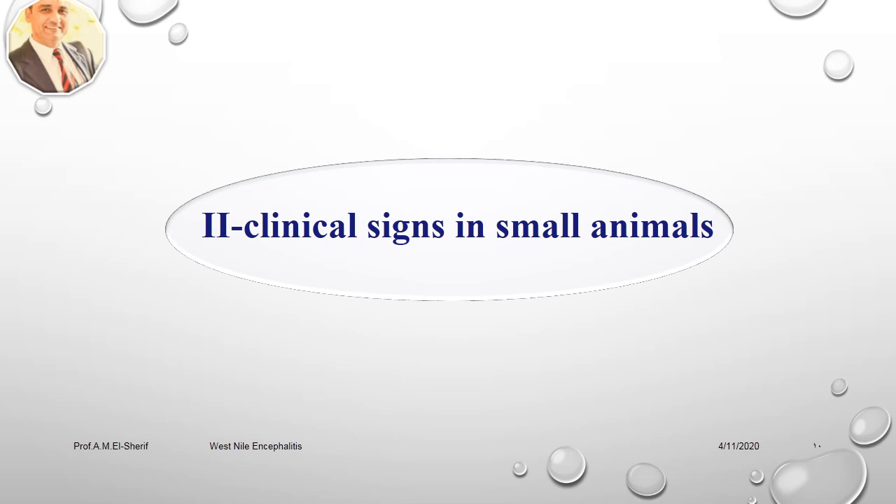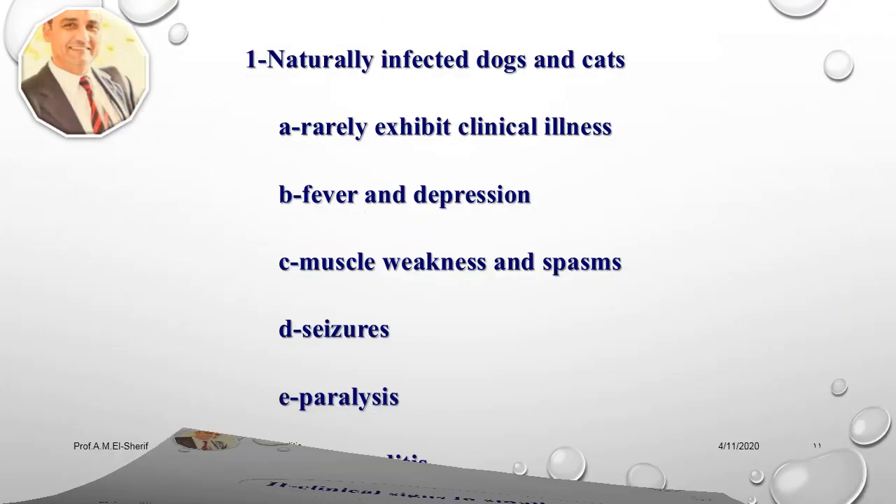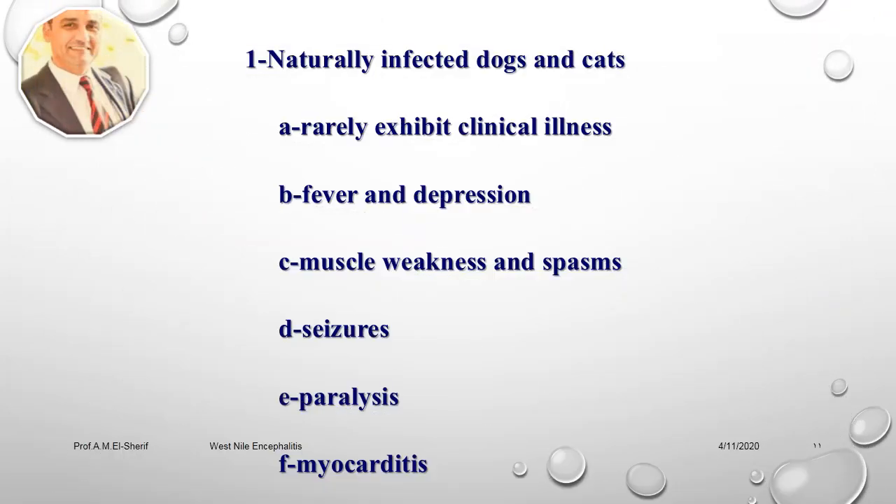Clinical signs in small animals: Small animals rarely exhibit clinical illness. Case reports of dogs and cats infected with Western Nile virus encephalitis report fever, depression, muscle weakness, spasms, seizures, and paralysis. Myocarditis can also be found. A serologic survey conducted in the initial epidemic area of New York showed a low infection rate in dogs and cats.